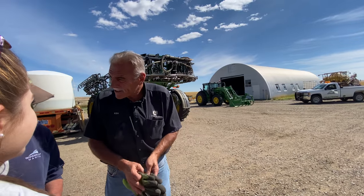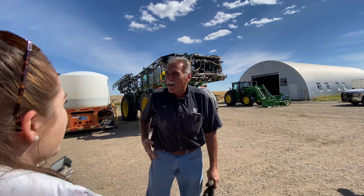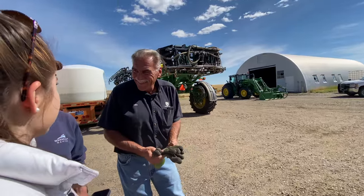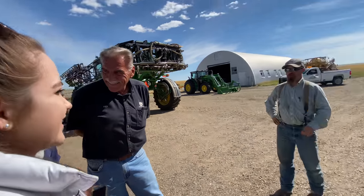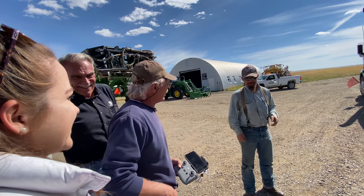I got to tell you, this is about the quickest load I've seen. You guys were hand-unloaded before I put my drone together. You ought to see us during harvest. Really? Yeah.